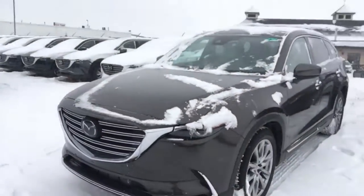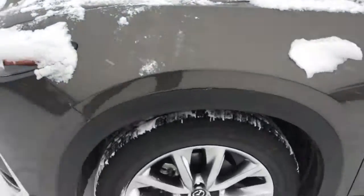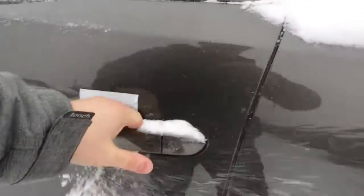Beautiful vehicle as you can see in that titanium flash. Nice aggressive front end, got the front parking sensors, 20-inch wheels, and advanced keyless entry.